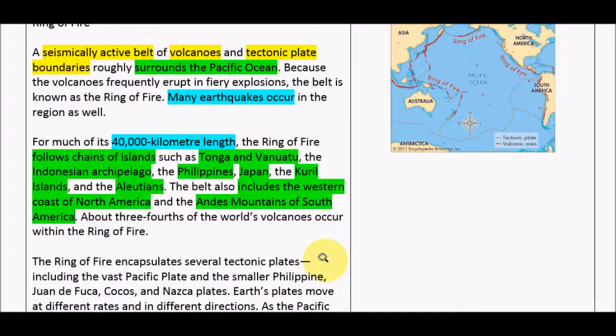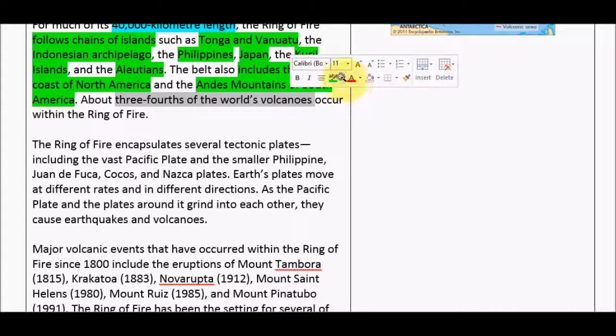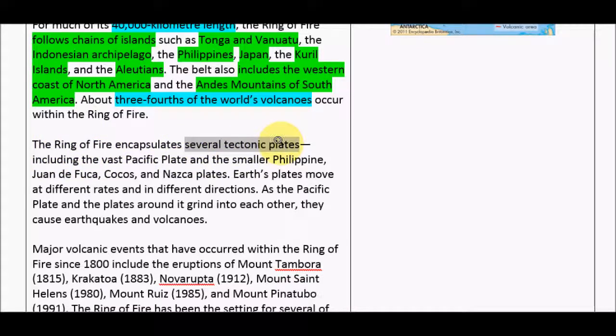About three-fourths of the world's volcanoes occur within the Ring of Fire — this is just general information so I'm going to go back to my blue. The Ring of Fire encapsulates several tectonic plates, including the vast Pacific plate and the smaller Philippine, Juan de Fuca, Cocos, and Nazca plates. Earth's plates move at different rates and in different directions. As the Pacific plate and the plates around it grind into each other, they cause earthquakes and volcanoes.